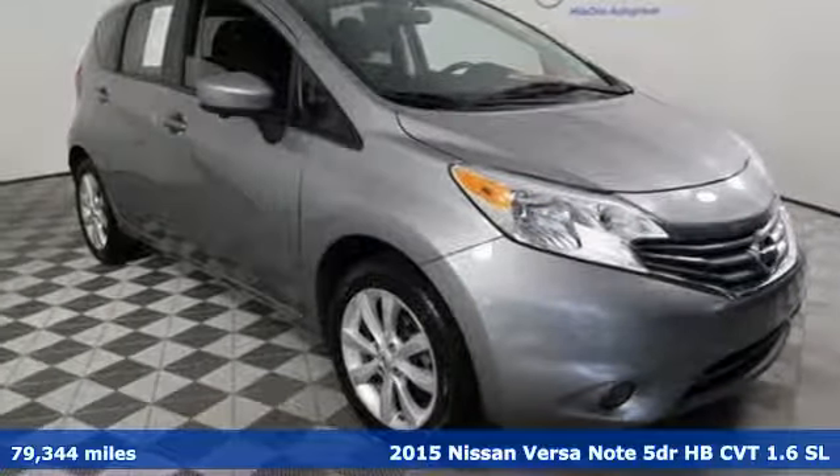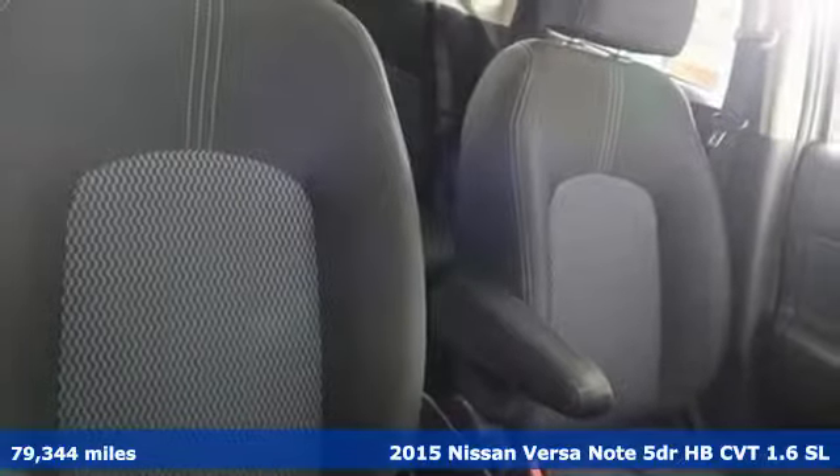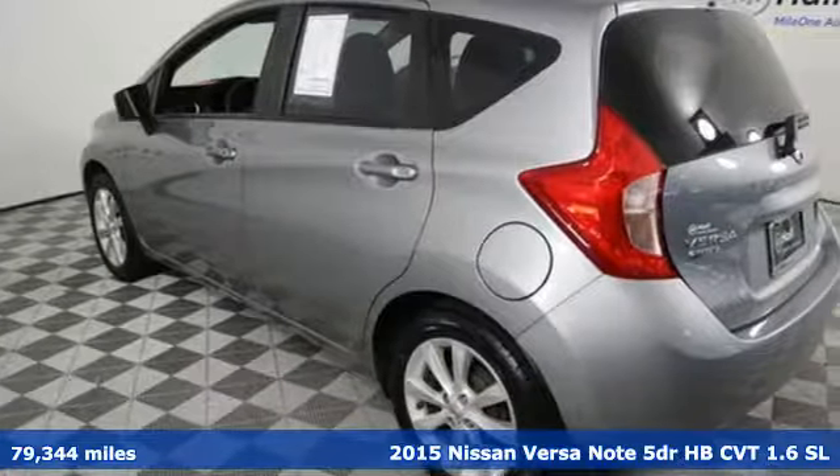Here's a 2015 Nissan VersaNote. Economical doesn't have to be boring. Open up the hatch on this fuel-efficient, roomy, and fun-to-drive VersaNote.